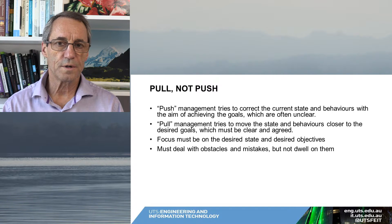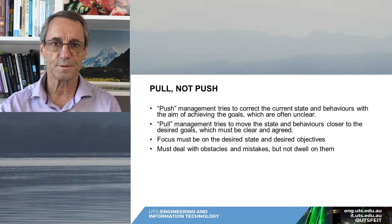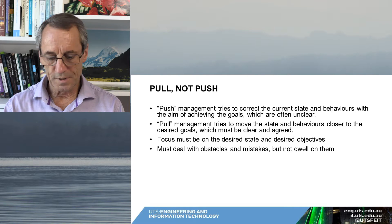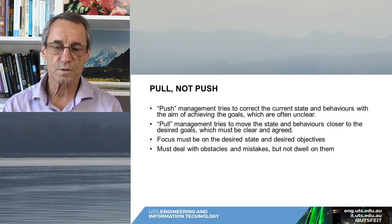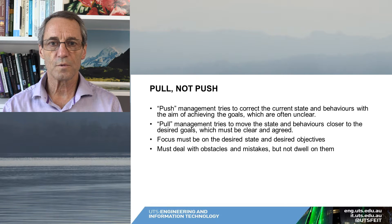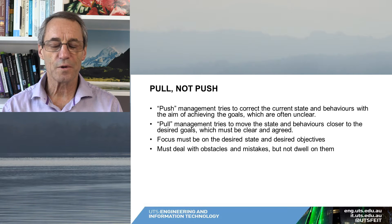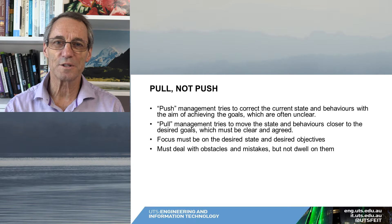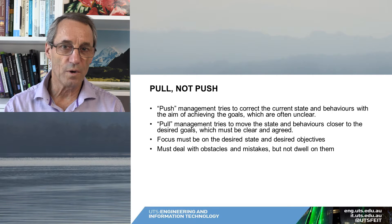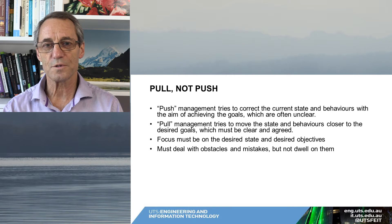It's helpful to think in terms of management as pull versus push. Push management tends to correct the current state of things — somebody, usually the manager, determines what's going wrong and says what you should do or change. The problem with that is there's quite a lot of focus on what's going wrong, which is not always desirable. A really good manager will often pick out what's going right and praise that, but hierarchical management was largely focused on what's wrong.